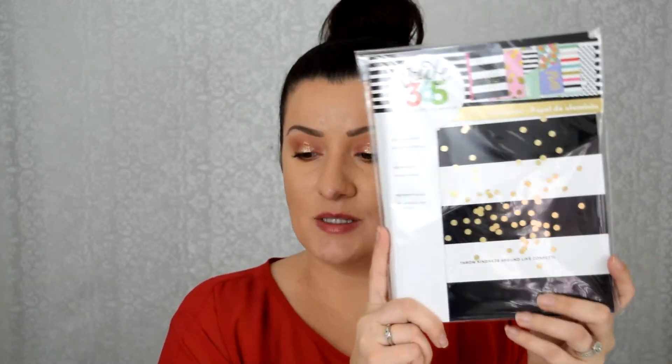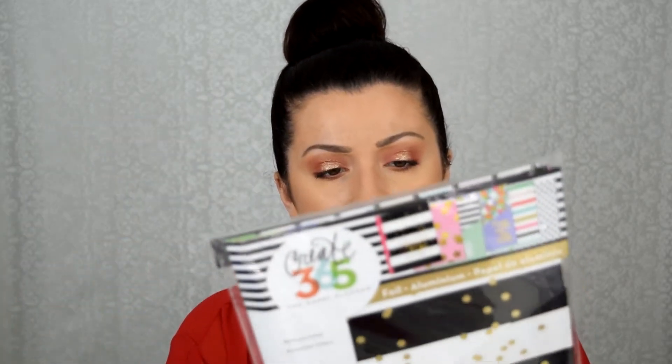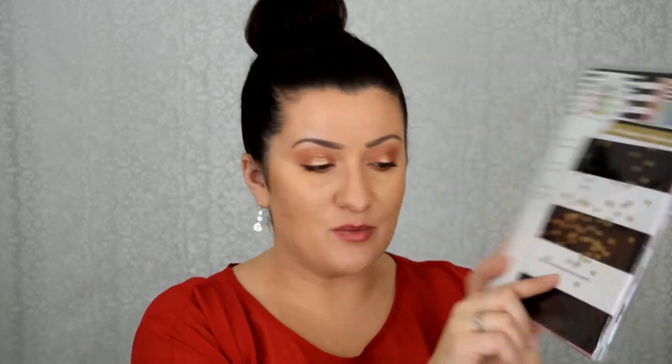The first accessory I picked up were these pocket folders — I actually ordered the wrong size at first and had to go get these. You get six folders in here. I think this was about eight bucks — I used a coupon on it. This is also from Michaels, the Create365 brand, and I thought it matched my planner pretty well.